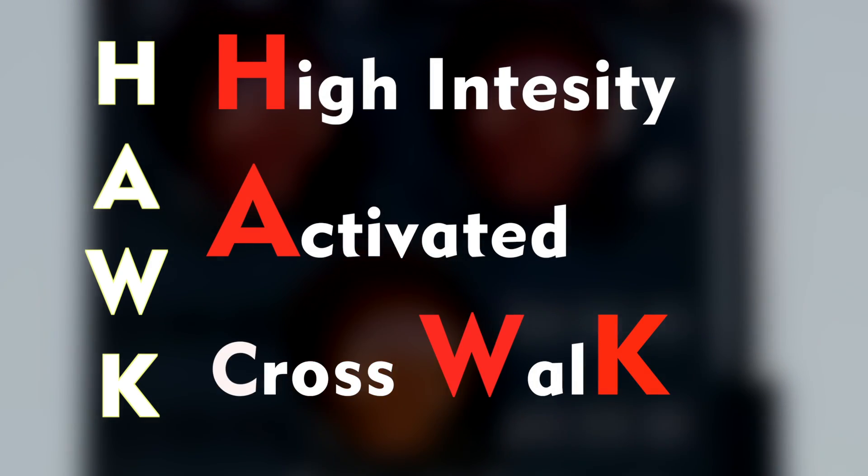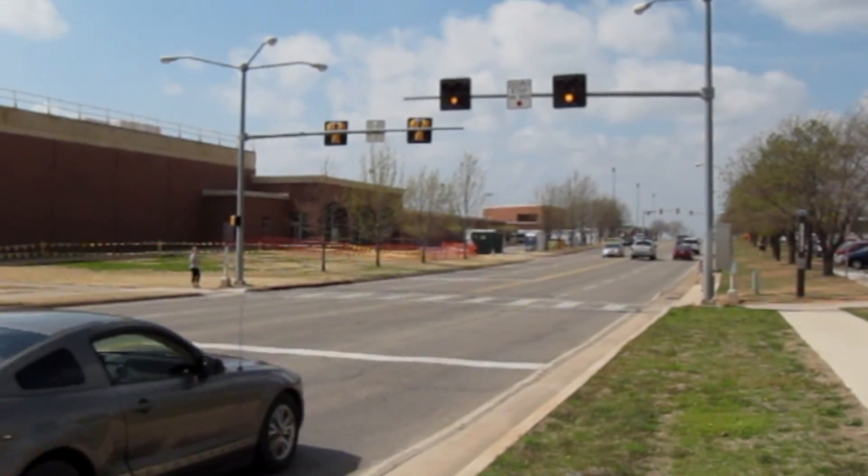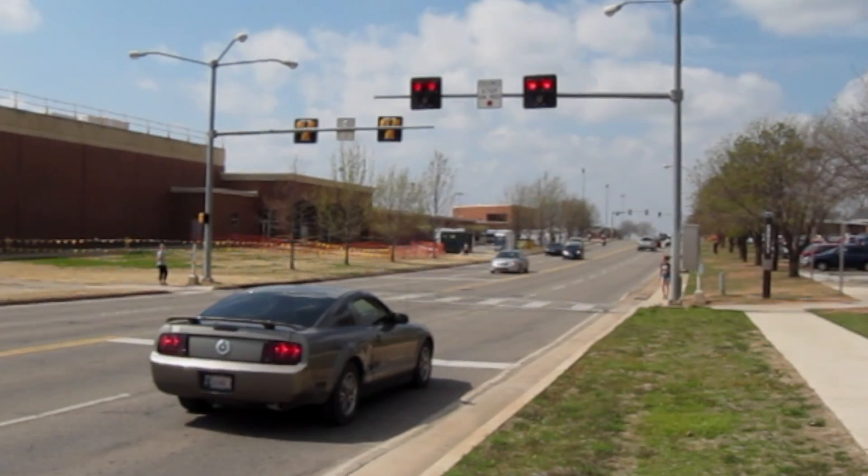HAWC, which stands for High Intensity Activated Crosswalk, is a type of traffic signal that is designed to catch the attention of drivers at pedestrian crosswalks and to improve overall safety.